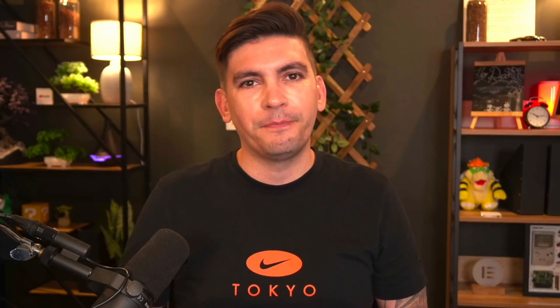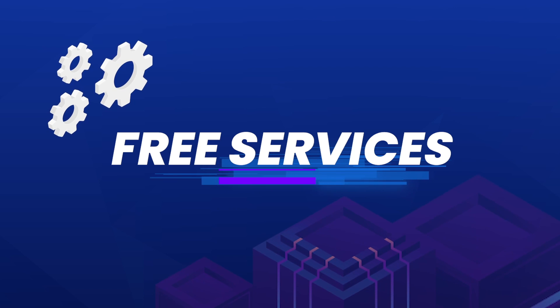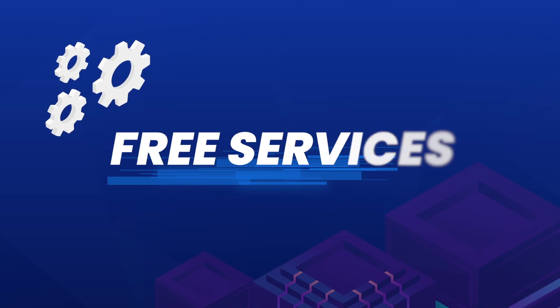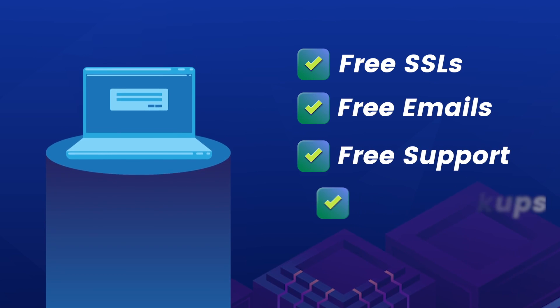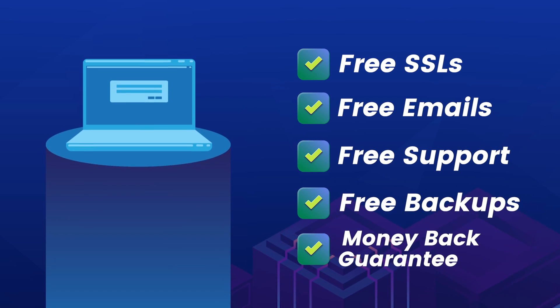Before we begin, let me educate you guys a little bit about web hosting. With every web host, you should always be getting specific services that are free. You might not be familiar with terms like NVMe storage or SSL, so let me explain what all the hosting terms mean. First, let's talk about free services that you should always receive: free SSLs, free emails, free support, free backups, and a money-back guarantee.